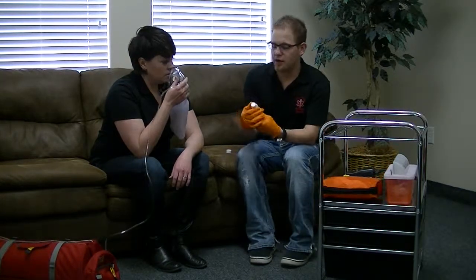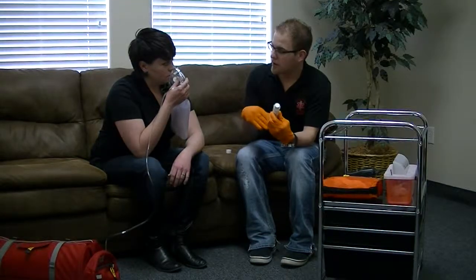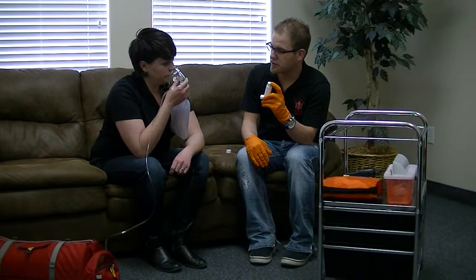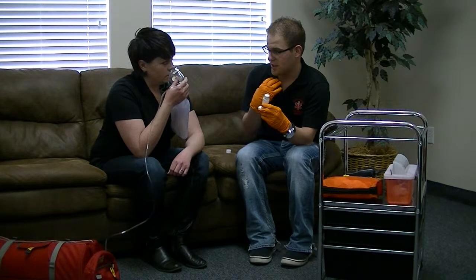Okay, Rachel. When I tell you, I'm going to remove your oxygen and then I'm going to have you blow out all your air. I'm going to count to three, I'm going to squirt this into your mouth. I'm going to have you make a good seal and then hold your breath as long as you can. Hold that in there, okay?